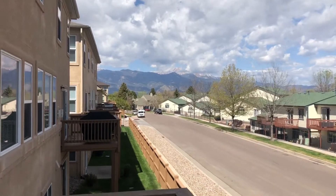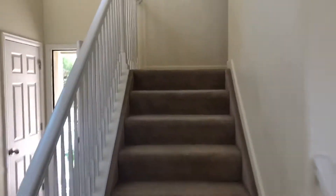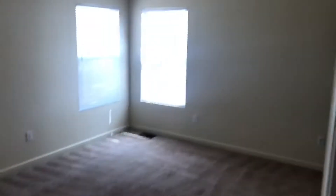No real neighbors right behind you, and — well, except for that cloud blocking Pikes Peak — clear views of Pikes Peak. Great views and location. There are three bedrooms upstairs, plus laundry right on that level so you don't have to go up and down the stairs.